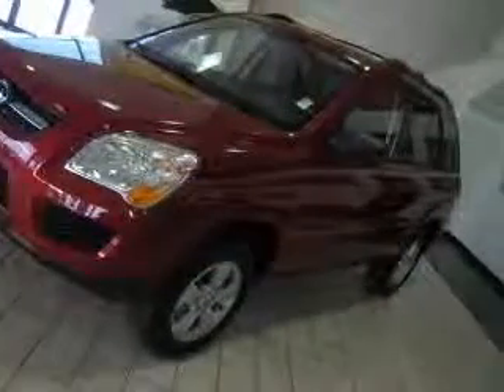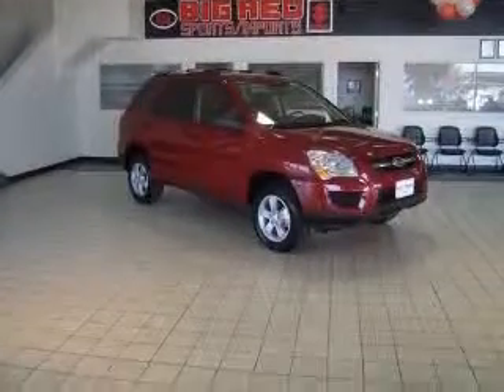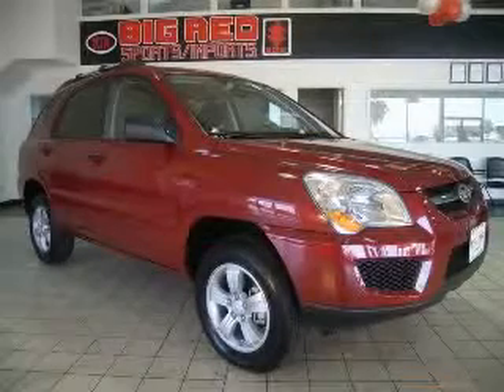Front seat type: bucket. Front wheel drive. Head airbags, curtain first and second row. Contact our internet sales staff today to schedule an appointment.